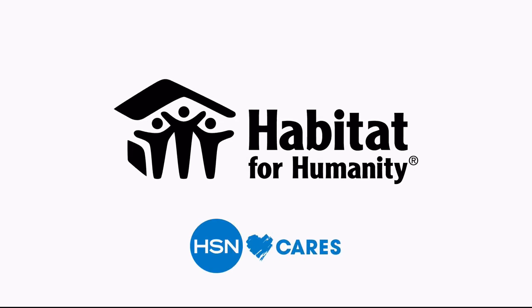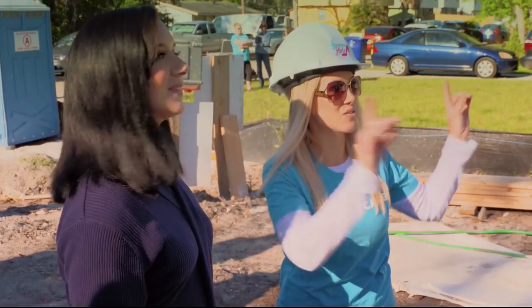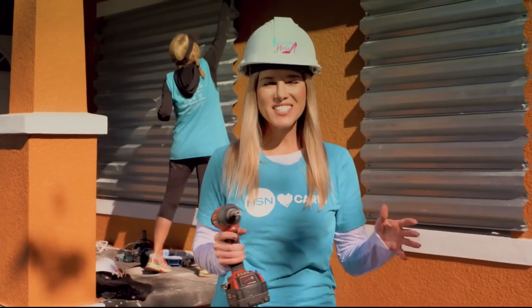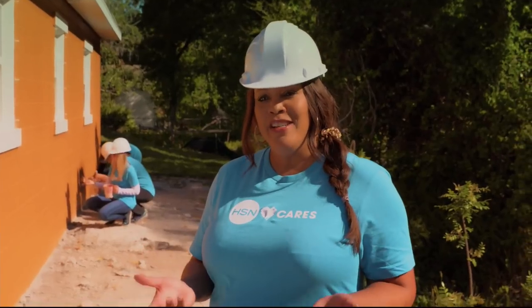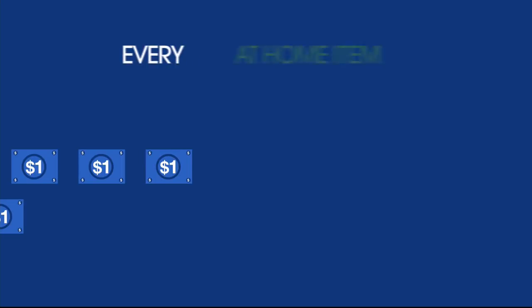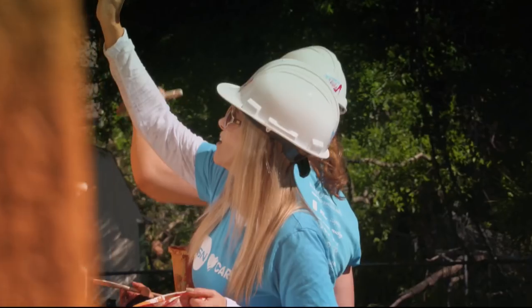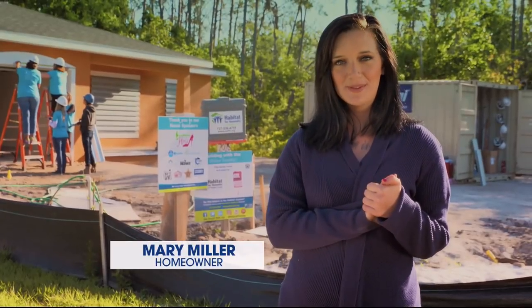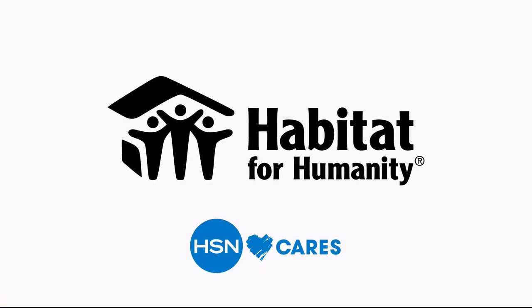Since 2011, HSN Cares and Habitat for Humanity have been helping women realize their dream of homeownership. For the entire month of May, HSN Cares will donate $1 from every at-home item sold during at-home shows. HSN Cares is the heart of everything we do.